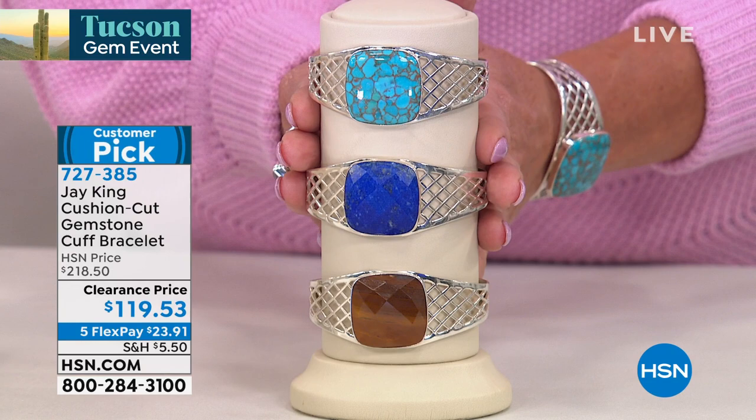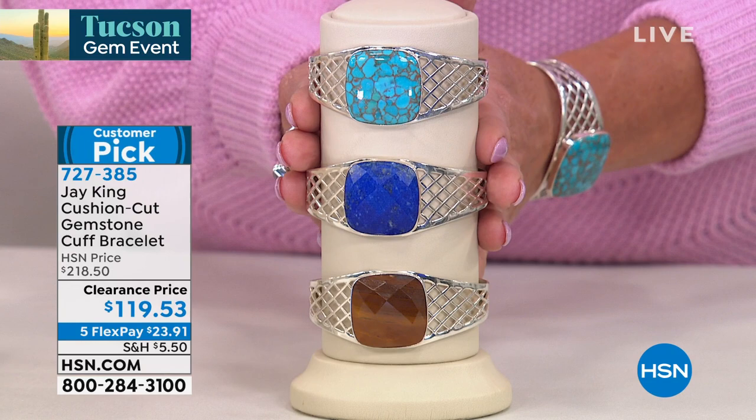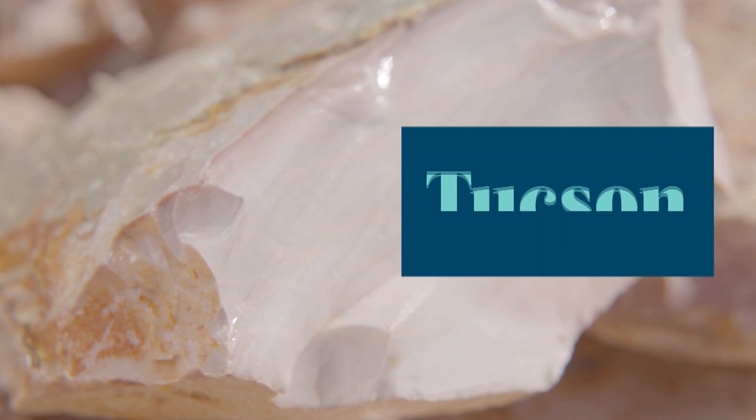Here are the other choices: turquoise, and then the rarest — this is called desert sand jasper — and it will take your breath away. Very much like the tiger's eye type of look, but we'll tell you a bit more about that coming up in the hour. Over a hundred dollars off. Item number 72738-5. Neon apatite is another one of my favorite picks — I went ahead and wrote a blog on it for my Jay King pieces.